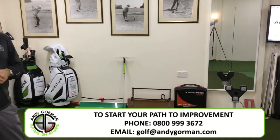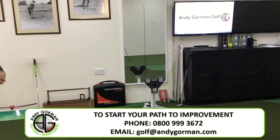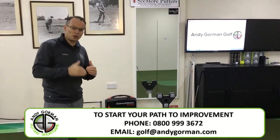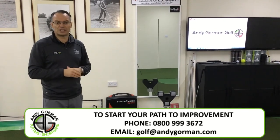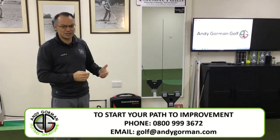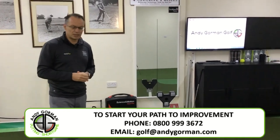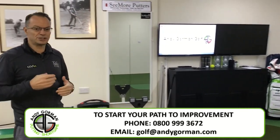We analyse the putter stroke using Sam PuttLab, the industry's leading standard for measuring the putter during the stroke. PuttLab measures 41 parameters of the stroke — the putter's movement during your putting stroke — and no stone is left unturned. We also use video analysis so you can see what you're actually doing and identify those problems, projected on the large screens so you can clearly see what it is that you're working on.